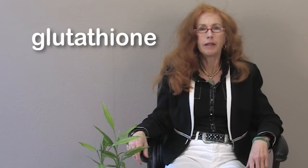Hello, my name is Dr. Sandra Cabot and I'm going to talk to you today about the very important antioxidant called glutathione.